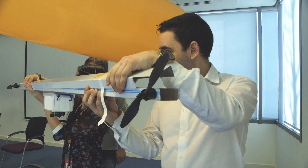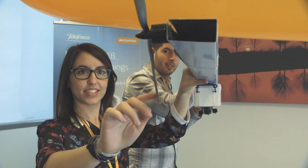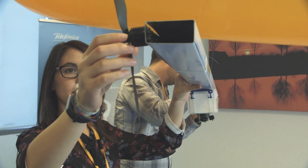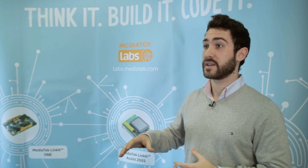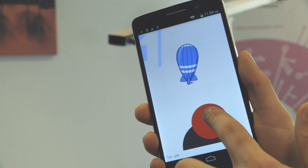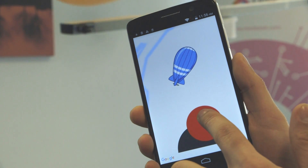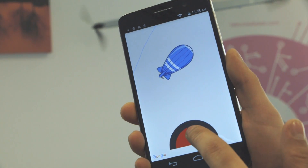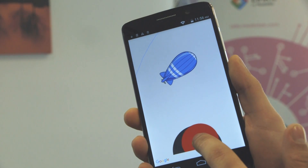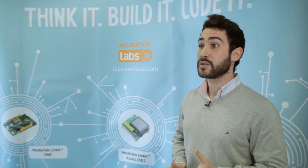It depends on how much you use the electronics. The experience with the Linked 1 was really good because the Linked 1 is the brain of our system. We can know where the drone is using the GPS. We can communicate and control the drone via JPRS. And we can also control motors, control sensors on board, etc. So it has been a good experience.